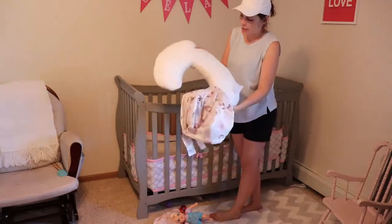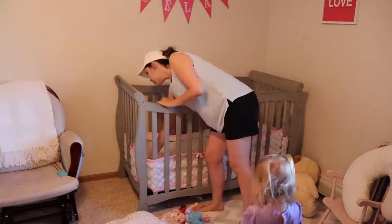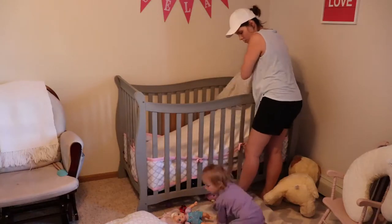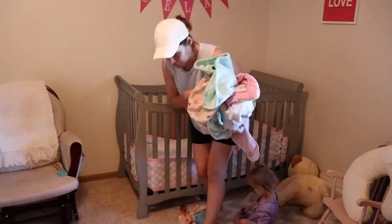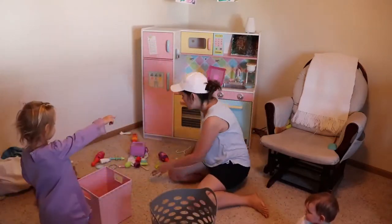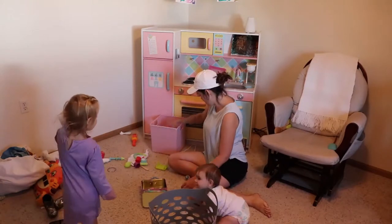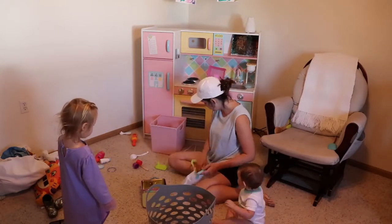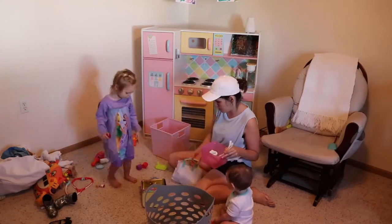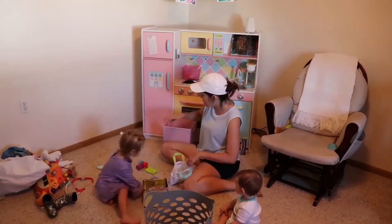Now moving on to the actual cleaning part. I'm going to be stripping her bed — this is good to do often but especially after they've been sick. I put all the blankets in a hot wash to hopefully sanitize them a bit. Then we're just going to clean up some toys in this area. You'll see they were kind of helping me, but not really helping.